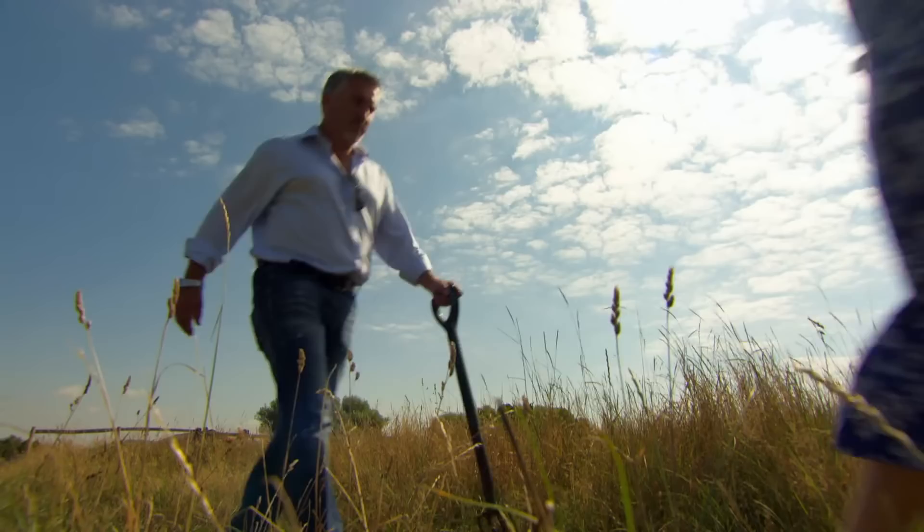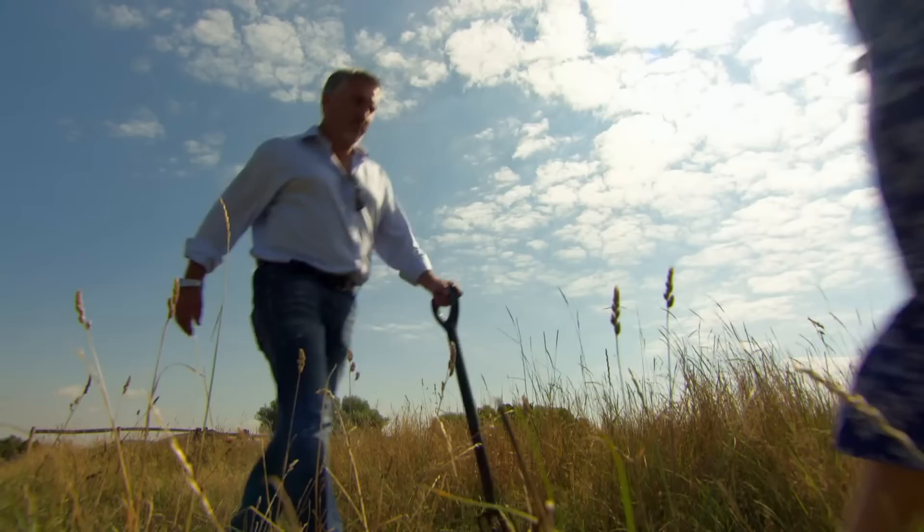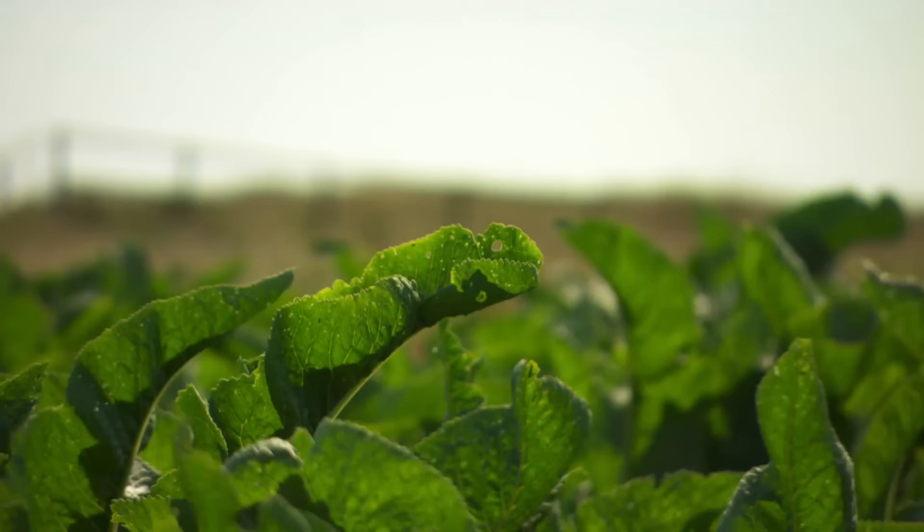Known as the Garden of England, Kent is a fertile region and many ingredients even grow wild here. One local who knows where to find them is foraging expert Lucia Stewart. She shows me wild horseradish — big, with magnificent curly leaves with veins. I'd seen it before but didn't even realise what it was.